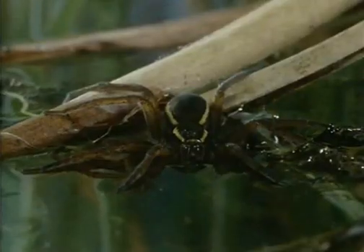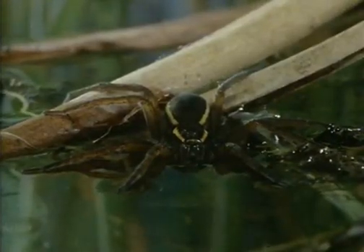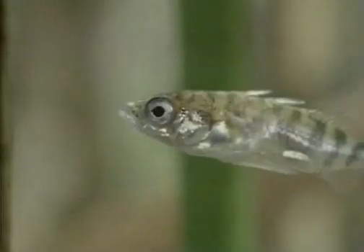But it also has excellent sight and can see potential prey below the surface. The stickleback, however, sees only the spider's feet.